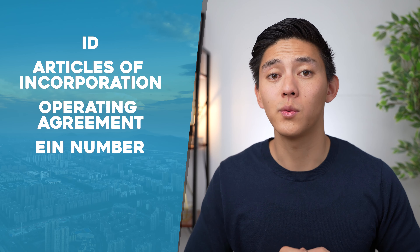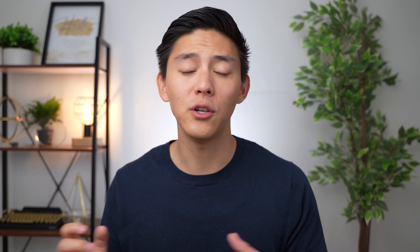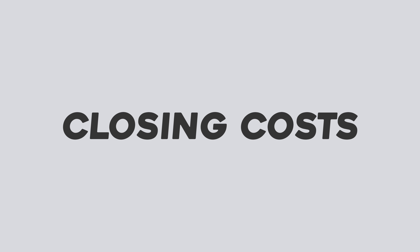What do you need to submit for a full file? We want to see your ID. If you're buying through an LLC, we want to see your articles of incorporation, operating agreement, and EIN number. We also want to see your bank statements or brokerage forms to show you have enough funds to successfully complete the deal — that usually means your down payment, closing costs, rehab costs, and six months worth of reserves, also known as six months worth of interest payments. If you don't have these things, you won't be able to do the deal successfully.